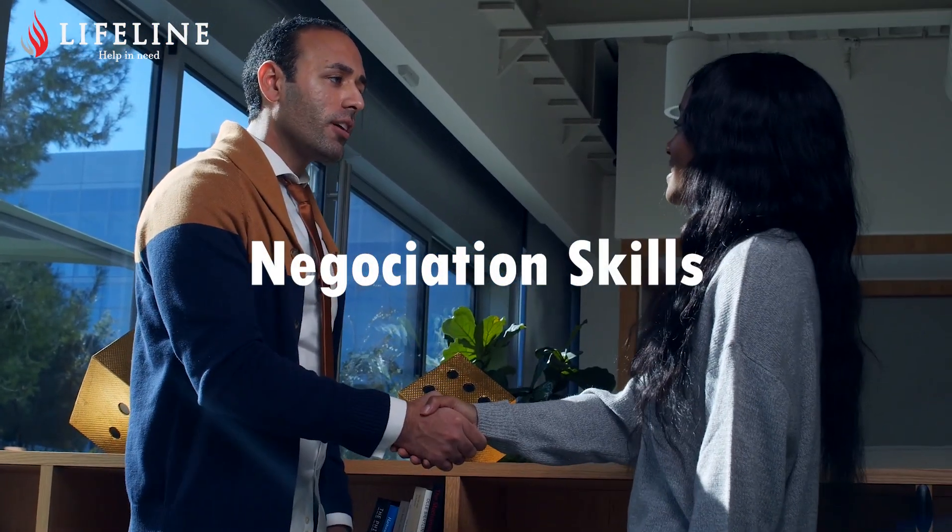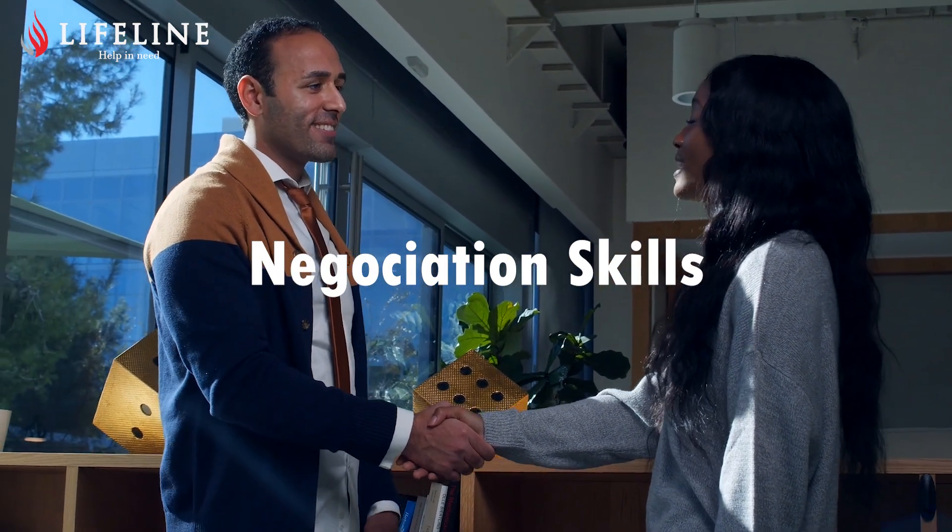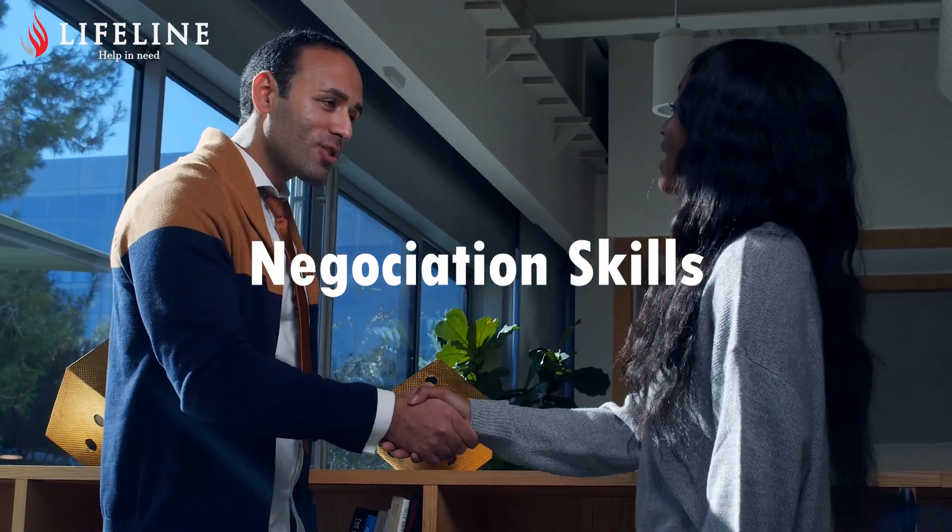Now we need to develop negotiation skills. We develop effective negotiation strategies to ensure a win-win outcome. We also address last-minute hesitation and doubt from the buyer, and handle last-minute doubts and hesitation from the customer.